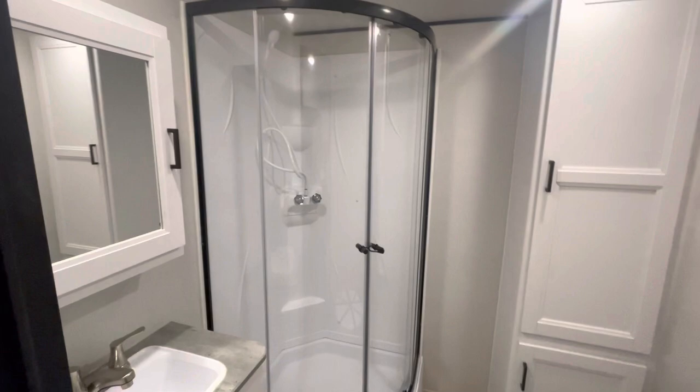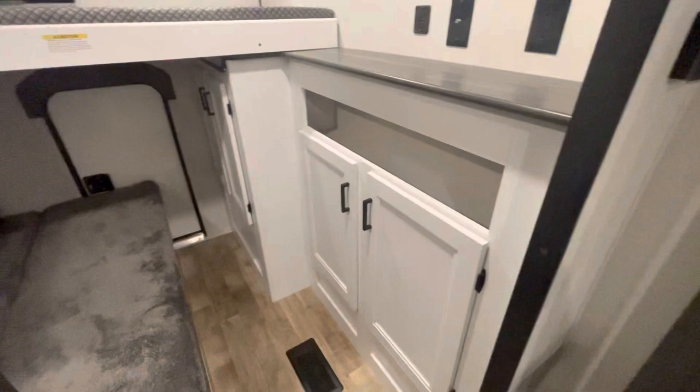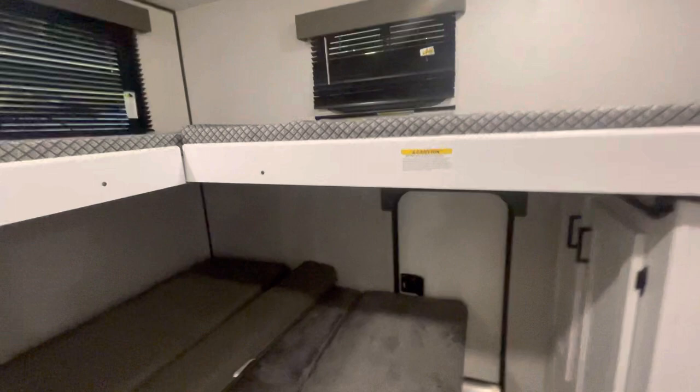We'll check out the bunk room. We have a nice entertainment area with storage, a large bed on the bottom that also folds up, and the two single bunks up top with windows and the storage door.